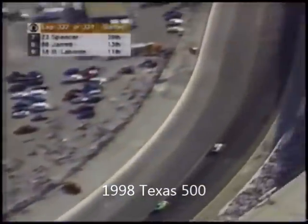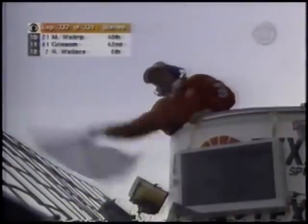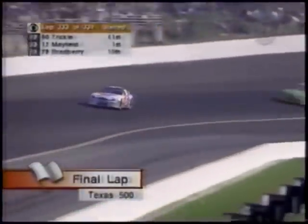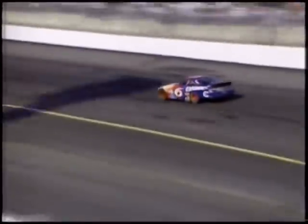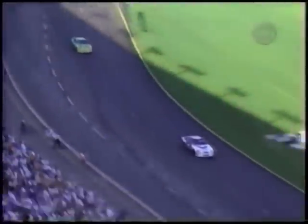Coming towards the white flag, Chad Little is closing by four-tenths of a second. Into the tri-oval, white flag in the air, same gap as they go back to turn one. No traffic ahead. Mark Martin is the veteran of the Roush team; Chad Little just joined this year. Roush had all five cars in the top ten at one point this year. Mark Martin wins the Texas 500 — Chad Little finishes second.